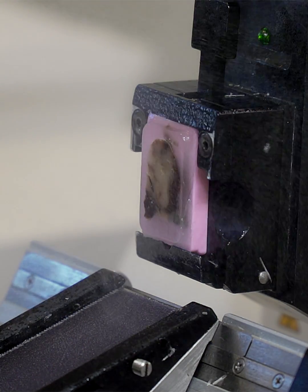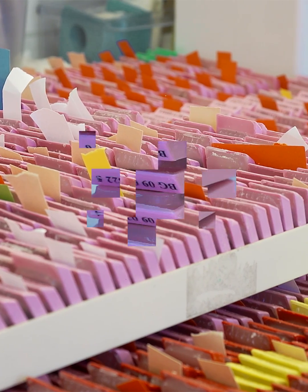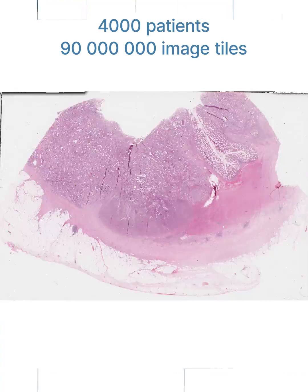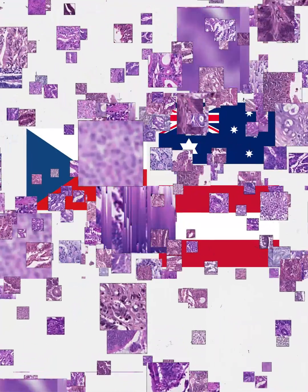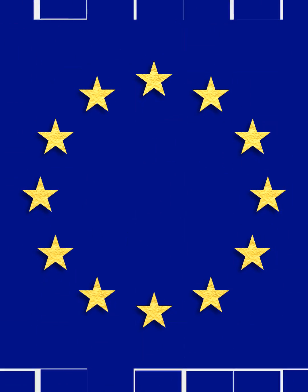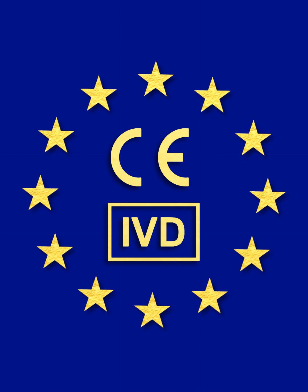The HistotypePX colorectal marker represents the latest in clinical decision support. The marker is based on rigorous scientific evaluation and extensive training and testing with 4,000 patient samples, 90 million image tiles from 200 plus sites in eight countries. HistotypePX meets the high standards for safety, performance, and clinical relevance as outlined by the European Union.